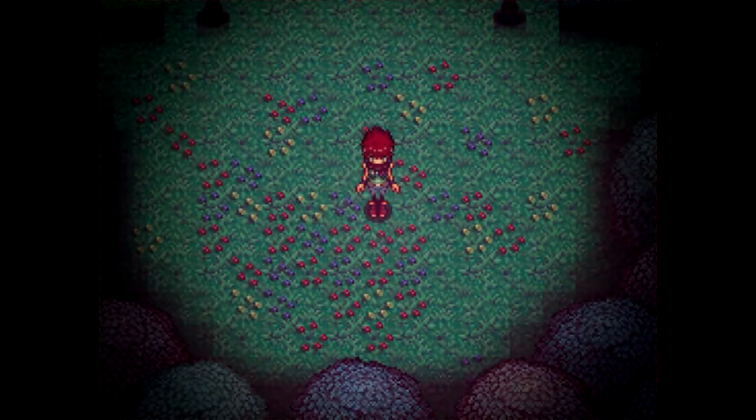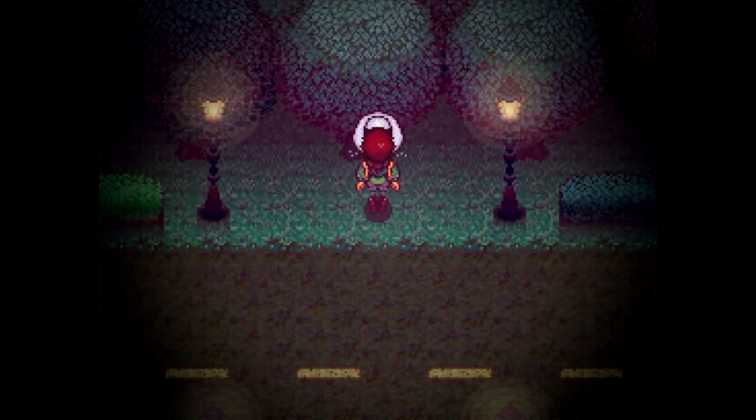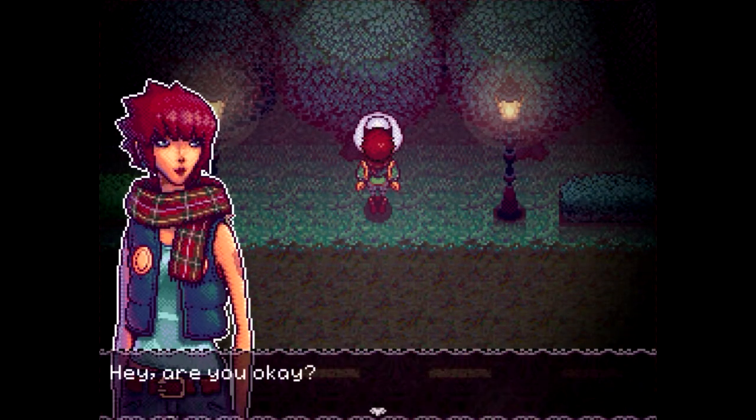Hello everybody and welcome to Stray Cat Crossing! This is a very interesting little indie horror game that has just popped up on Steam — and when I say just popped up, I mean it literally just came out. It looks very interesting. After watching the trailer and seeing some of the animations, it looks amazing. So we're gonna jump right into a new game. It looks like it's kind of made in RPG Maker, which isn't a terrible thing, and I really like the art style — it's a lot different from a lot of stuff.